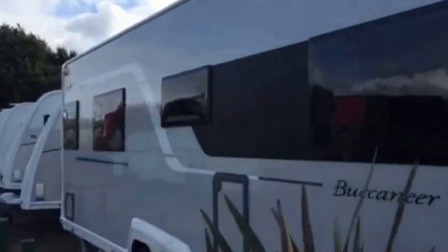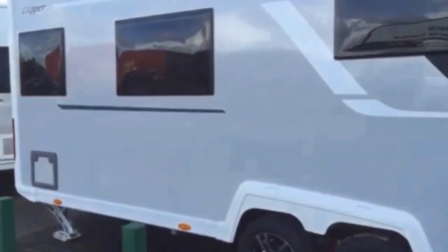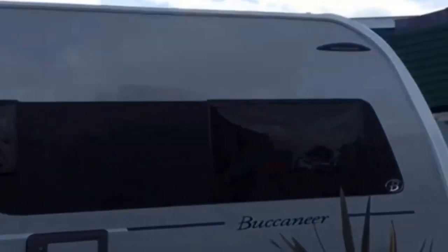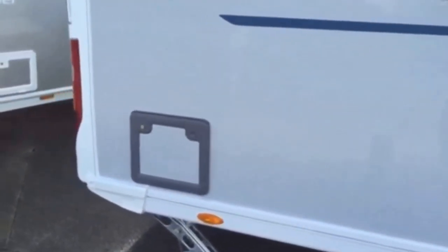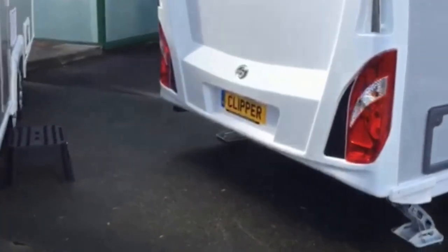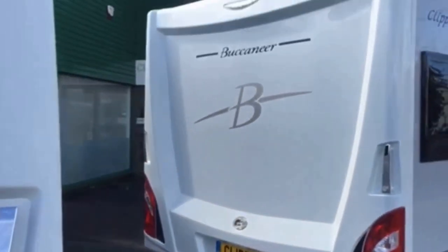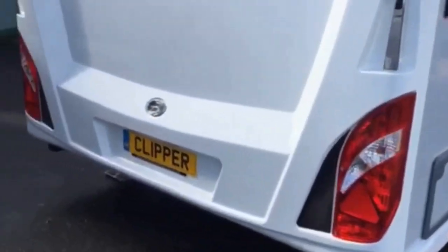It has the industry leading BPW swing VTEC chassis with IDC anti-snaking device. The Buccaneer Clipper is also eight foot wide. With the Buccaneer being made by Aldis, it is solid construction — the most advanced technology used in touring caravan engineering — and they back that with their 10 year water ingress and body integrity warranty.